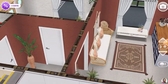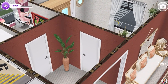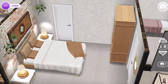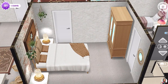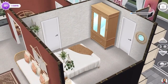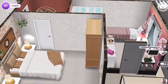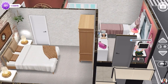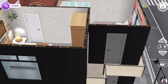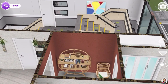Like the apartment downstairs, this one also has two bedrooms. The master bedroom uses items from the Oasis event — they look beautiful and very bright. They also have a balcony area. In the hallway I put a bookshelf with a chair.